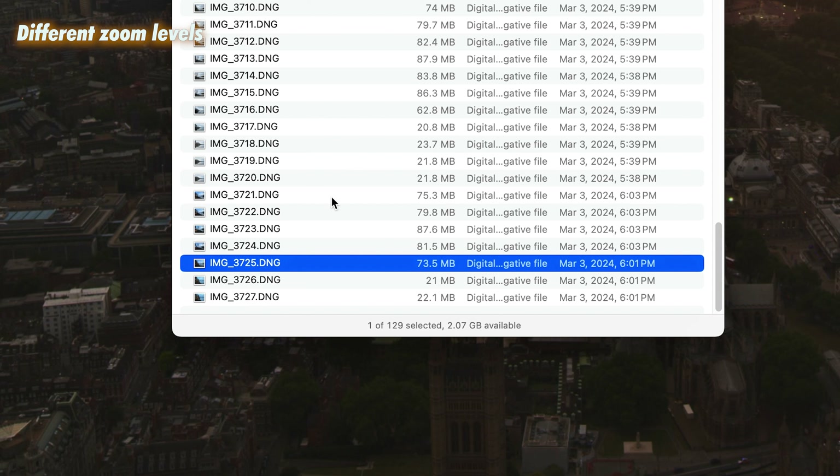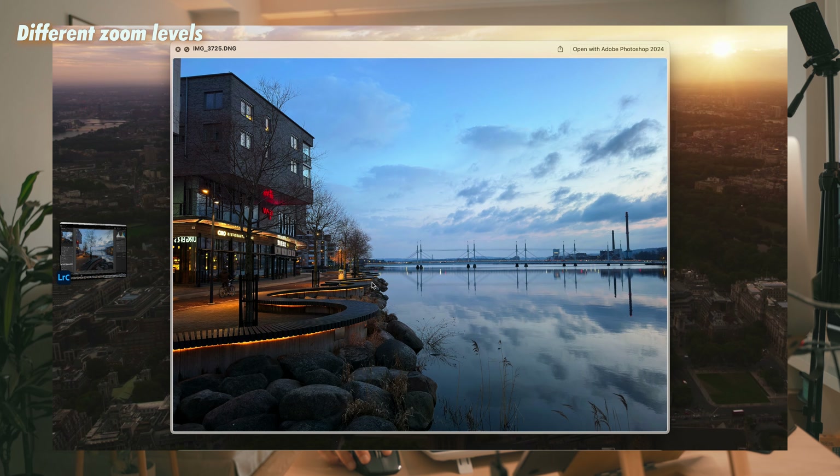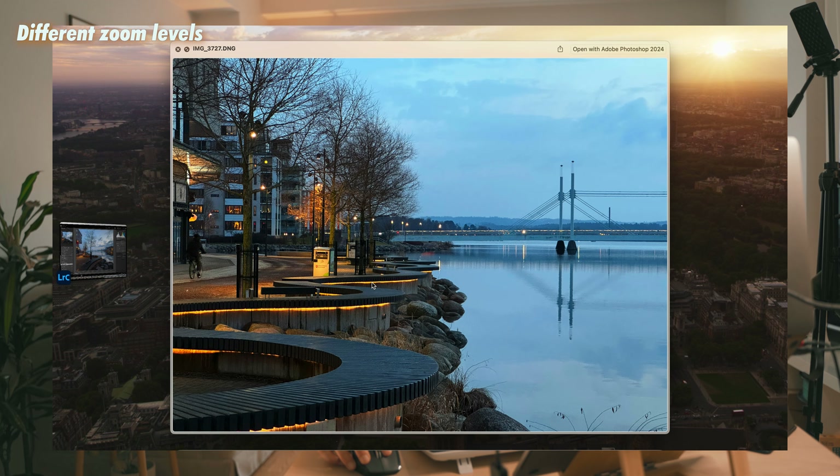Let's take an example of a scene where I've taken three photos at 1x, 2x, and 3x zoom levels and see the difference between them. First we notice that the file size is different: 1x has 73 megabytes, 2x has 21 megabytes, and 3x has 22 megabytes. This is 1x, this is 2x, this is 3x.